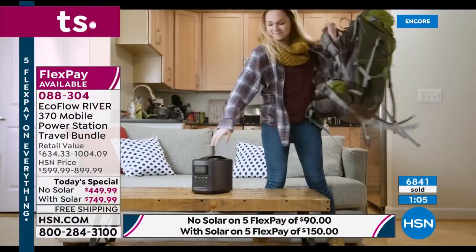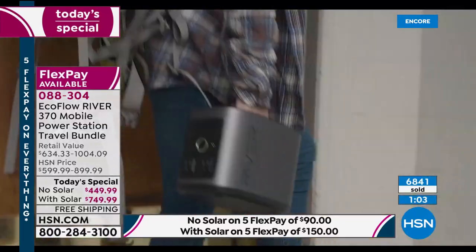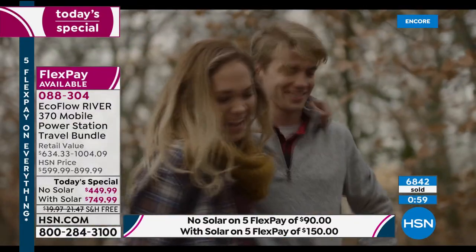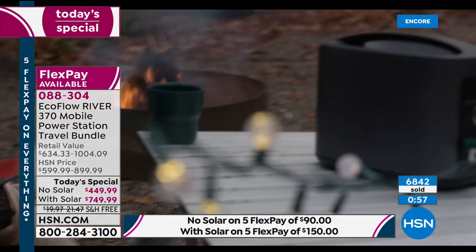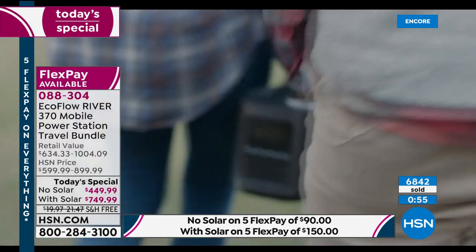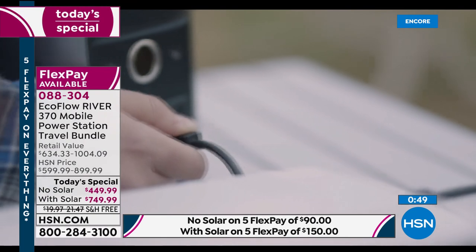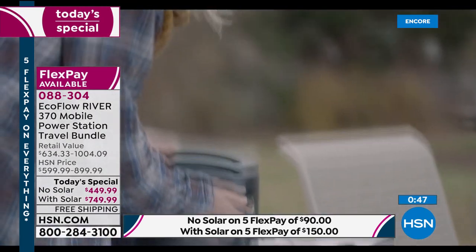Justin moves inside to show a home office setup. He sets up his printer, phone, and light all running from the River. He reminds viewers that this is all without gas, fumes, oil, or maintenance — zero maintenance needed. This is the next-generation power station that really makes a difference.